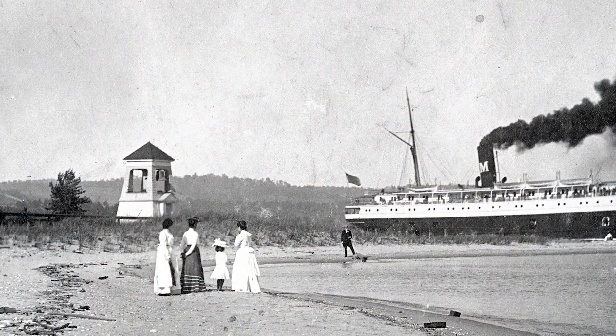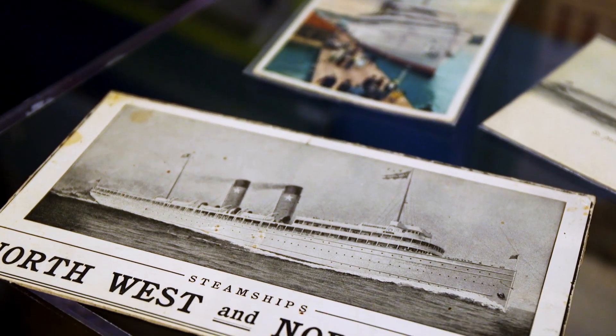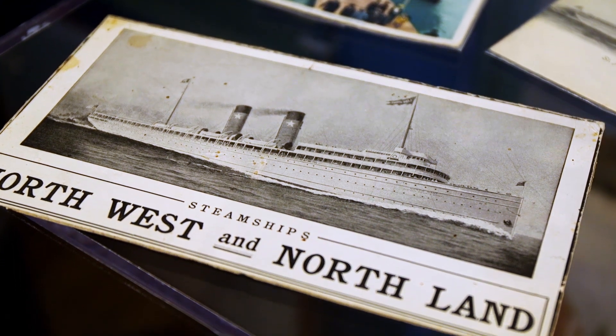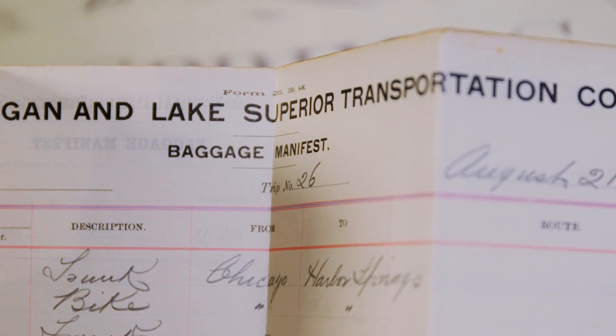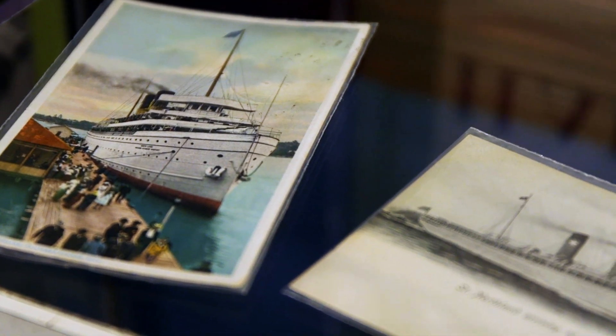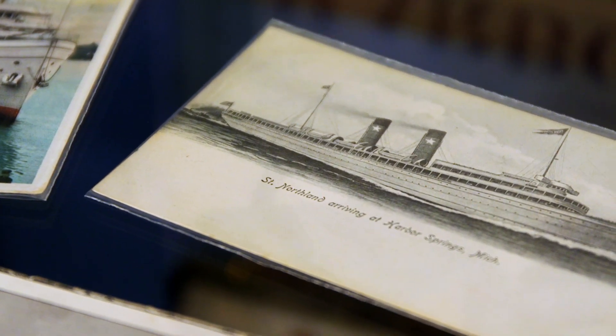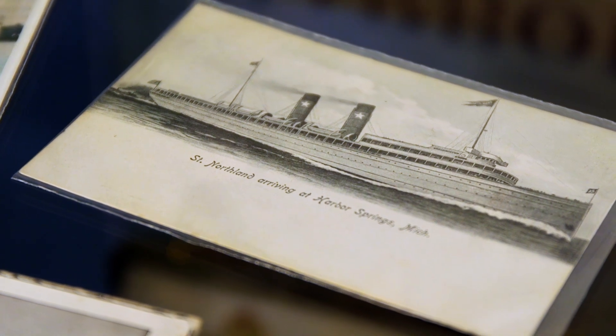A ticket was probably around three to five dollars, depending on whether you wanted a stateroom, dinner, or were first-class or second-class — but really, about five bucks would get you there. They wanted it to be affordable so everyday families could escape the suburbs of Chicago and come up here for the summer. They didn't want it to be just for the elite. We also have a wonderful artifact from the steamship Manitou from 1897 showing you could go from Harbor Springs to Mackinac for just a dollar — a day-trip excursion.